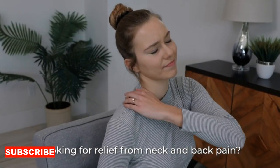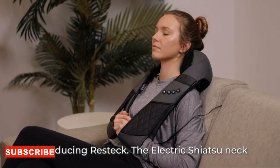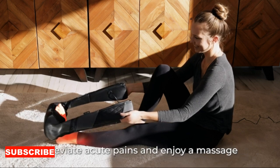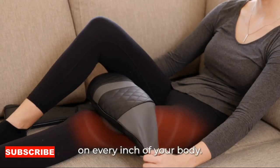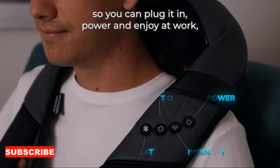Embark on a journey of relaxation and rejuvenation with the Electric Neck Massager, an innovative and soothing device that goes beyond traditional massagers. Picture a moment where the tensions of the day melt away as this massager envelops your neck, bringing a spa-like experience to the comfort of your own space.